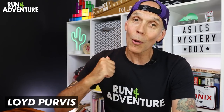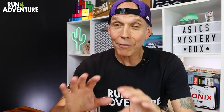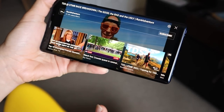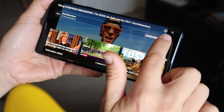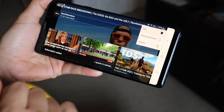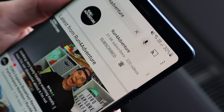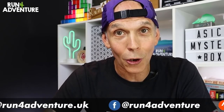Welcome back everyone, and thanks for joining us for another video. I'm Lloyd Purvis and this is Run For Adventure. If you have been enjoying the content on the channel and finding it helpful but you haven't yet subscribed, then maybe today is the day. Super simple to do just by clicking on that little red box down there in the corner — it is completely free but it's definitely a big help to the channel. Don't forget to click on that bell icon as well, because then you'll be notified when we upload any new exciting running content.